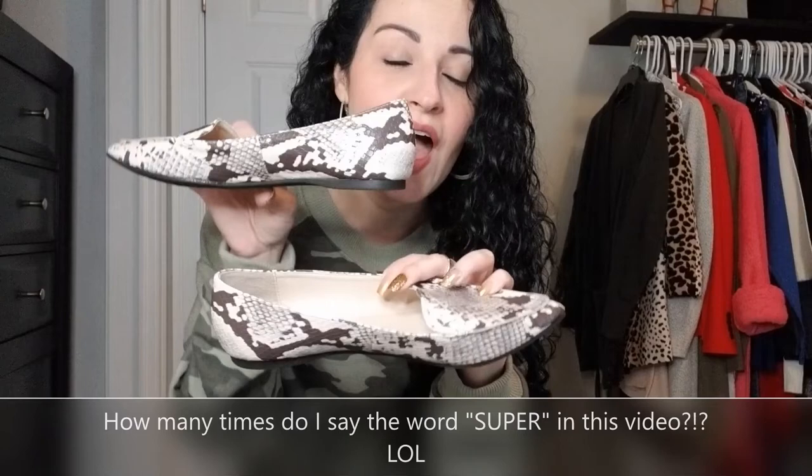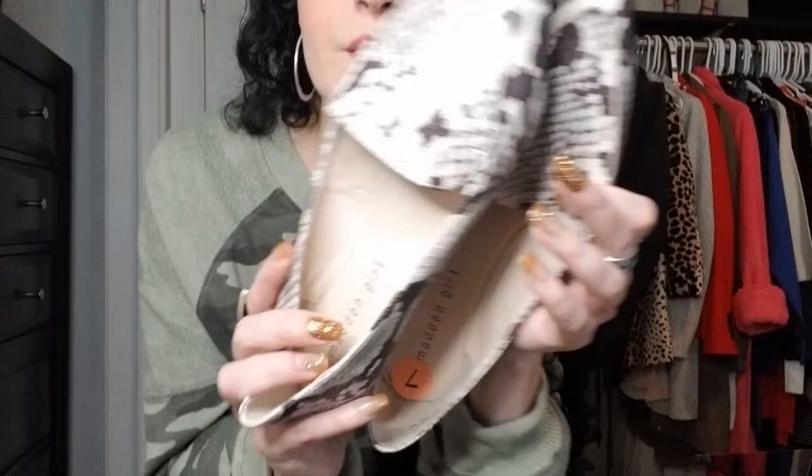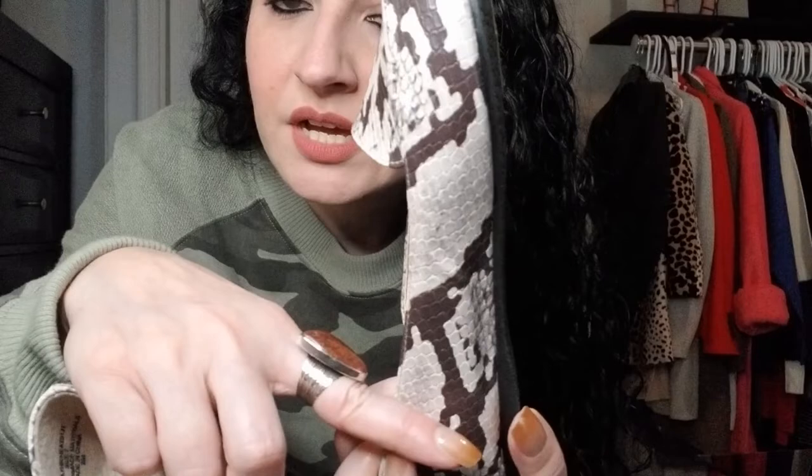Next item up are these super cute feather loafer flats from Madden Girl in a snakeskin print. These shoes are so comfortable — they're like wearing slippers, these loafers. I ended up finding these at TJ Maxx. They're just super lightweight with this snakeskin print going on, in like this ivory and brownish color. Super cute find at TJ Maxx — Madden Girl.